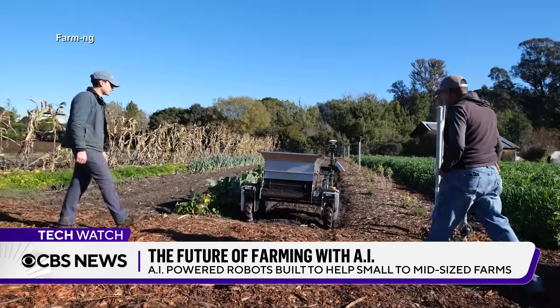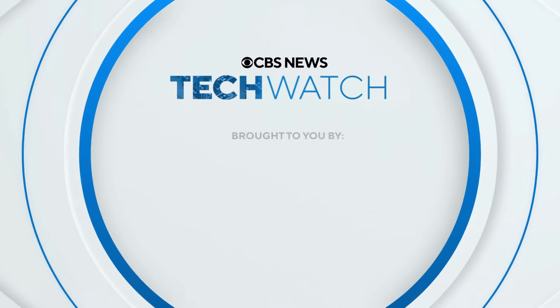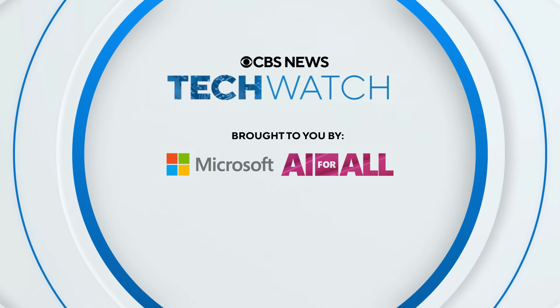Anne-Marie Greene, CBS News. This TechWatch segment has been brought to you by Microsoft Copilot. It's AI for all.